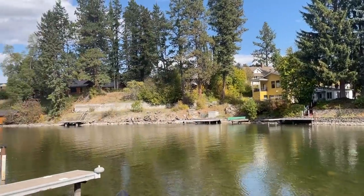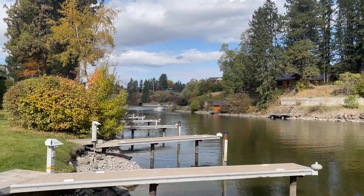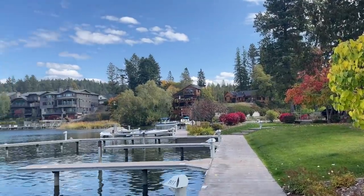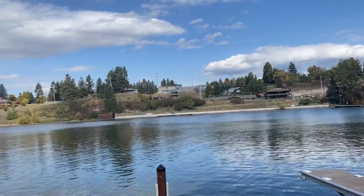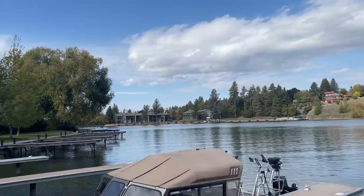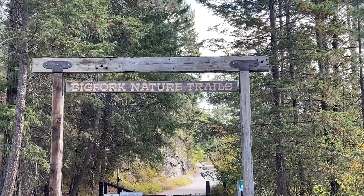Right now I'm standing at the Bigfork Harbor condominiums that sit right on the river and the bay. Here's the view of the bay looking back at the back side of the downtown buildings. Across to the left is Marina Cay — you can park your boat there in the summer and hang out at the tiki bar that's right on the water.